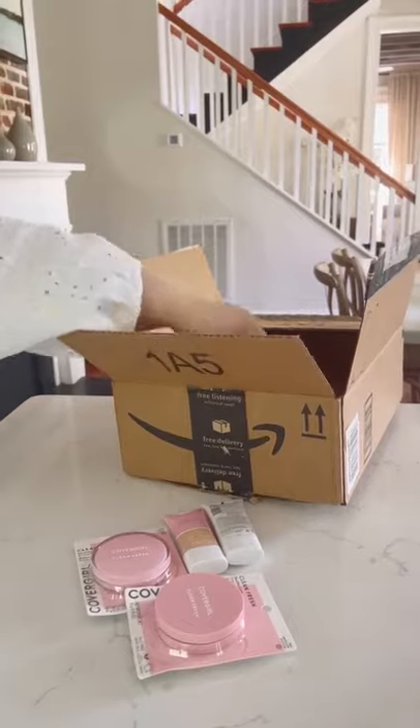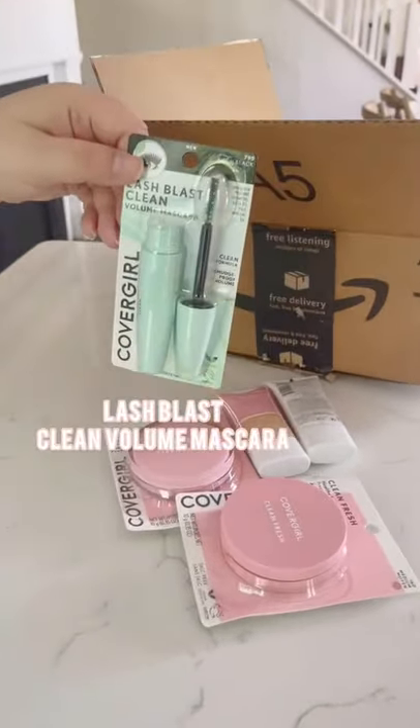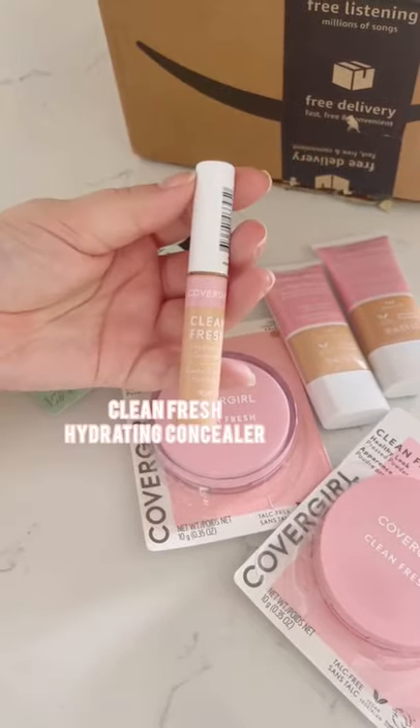Then we have the CoverGirl Lash Blast Clean Volume Mascara, which I'm most excited to try. And last up, we have the Clean Fresh Hydrating Concealer.